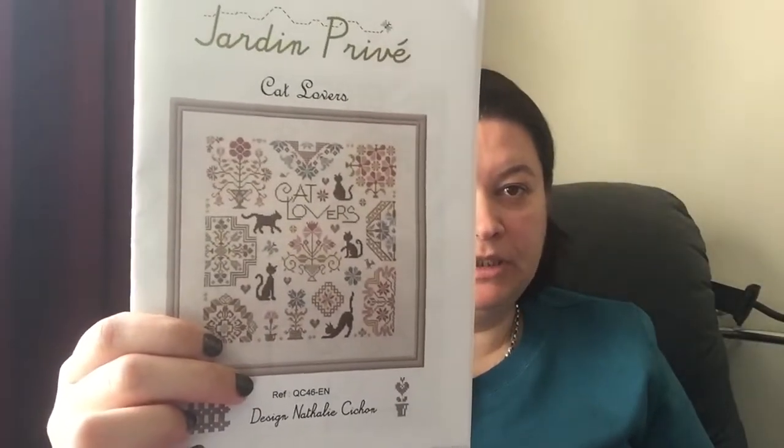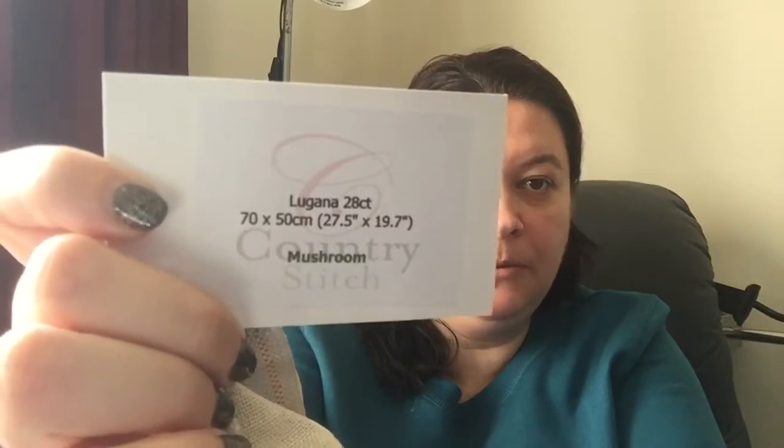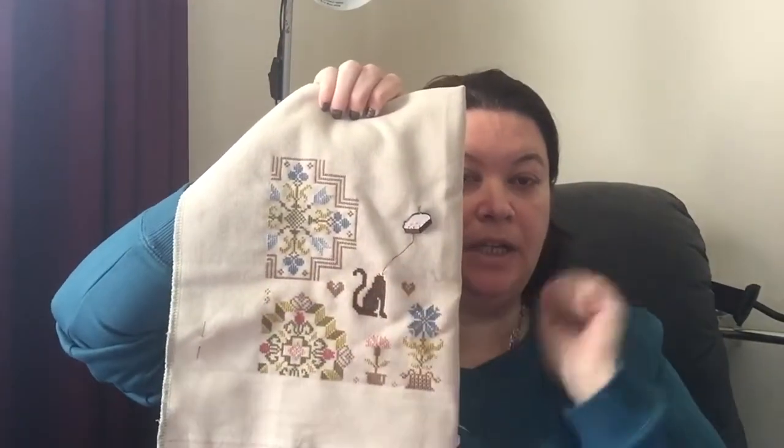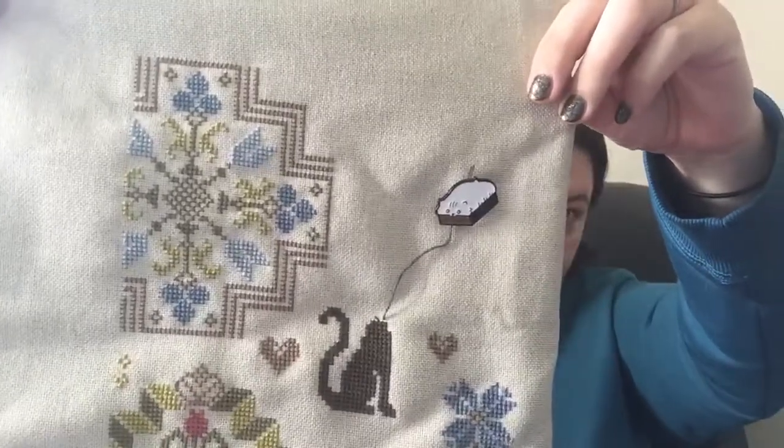The first piece I'll show you is in a Judith bag. This is my Jardin Prevay piece — it's called Cat Lovers. I'm stitching this on a piece of 28 count Lugana in the colour Mushroom by Country Stitch here in New Zealand. It was part of my Rainbow Club and I'm stitching it with all the called-for DMC. That is one complete page done, and since I last saw you I've finished this big motif.